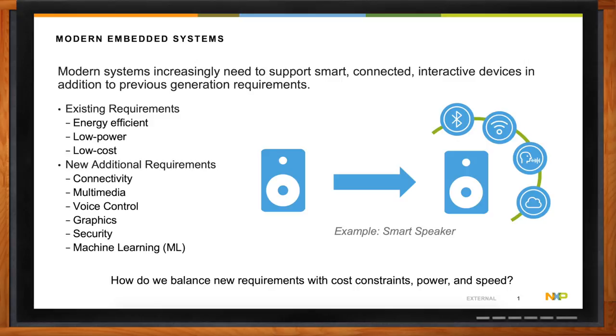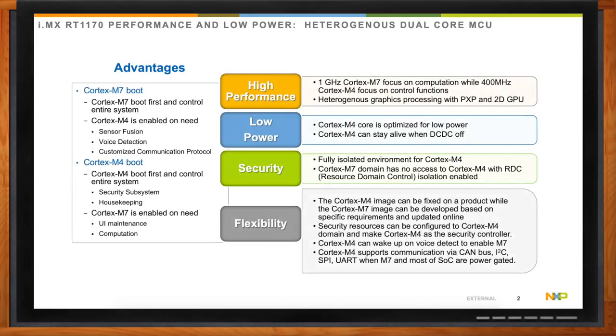So ultimately it comes down to how do we balance these new requirements with the existing cost constraints along with power and speed? The IMX RT1170 really brings performance and low power through a heterogeneous dual-core microcontroller architecture. It has a Cortex-M7 running up to one gigahertz clock frequency, which can be used for computationally heavy aspects, while it also contains a Cortex-M4 running up to 400 megahertz, which can be used to focus on more control functions.